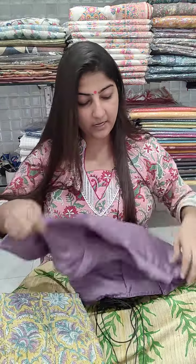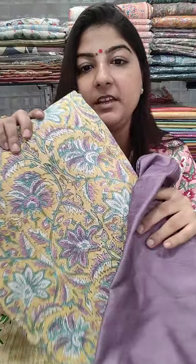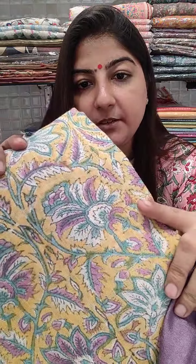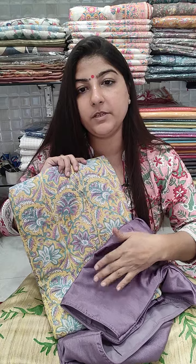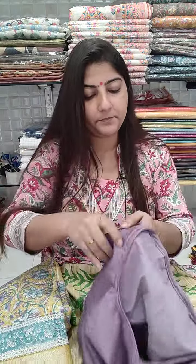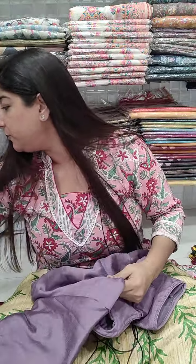With this same blouse you can also pair a linen saree in contrast color combination. It is hand block printed on linen. The saree is 1250 and the blouse is 750. Here is one more combo option.